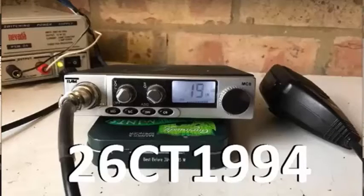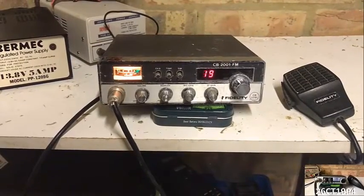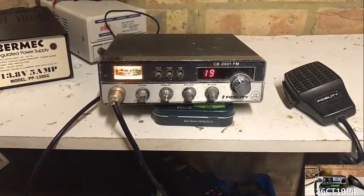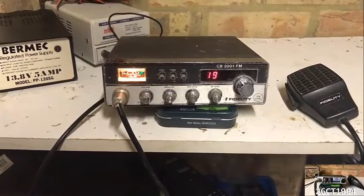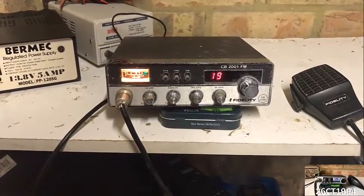Hi guys, it's Charlie Tango 1-9-9-4 back with another YouTube video, and this week we've got a CB2001 from Fidelity, and it's one of those sort of classic 80s rigs.